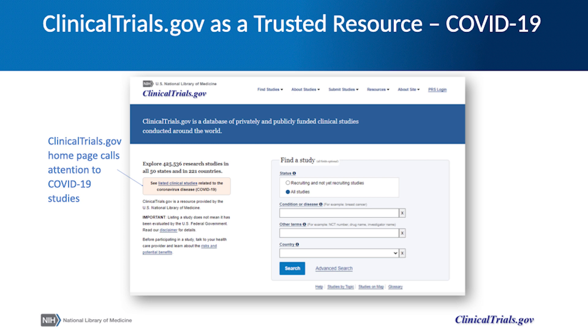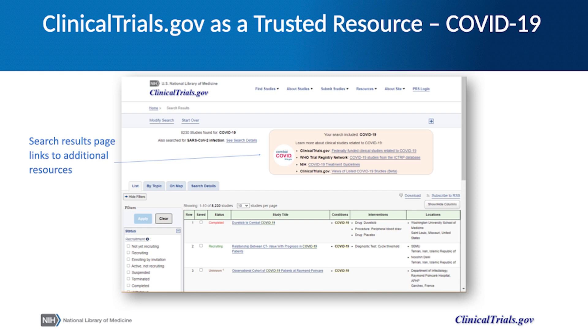In the final few slides, I'll describe the response of ClinicalTrials.gov to the COVID-19 pandemic. A goal of modernization is to ensure that the ClinicalTrials.gov website continues to serve as a trusted resource for scientific information. When it became clear that the public needed a way to quickly access information about COVID-19, ClinicalTrials.gov added a link to the classic landing page that provided quick access to COVID-19 related studies, including links to studies with the WHO Trial Registry Network, federally funded COVID-19 studies, and NIH COVID-19 treatment guidelines.